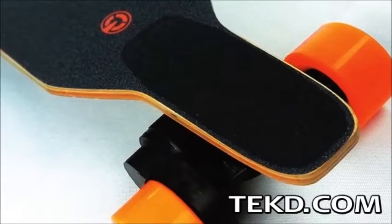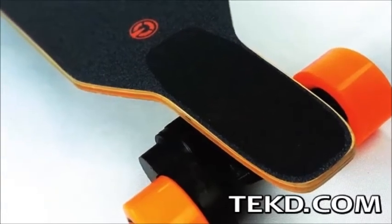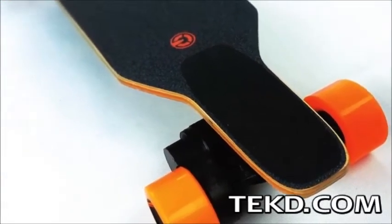With a full charge on the battery, the Ego Cruiser will easily get you where you are going with an estimated 30 kilometer range, or just under 20 miles.